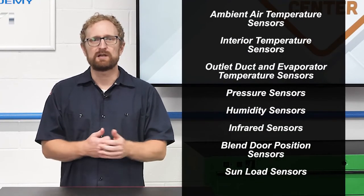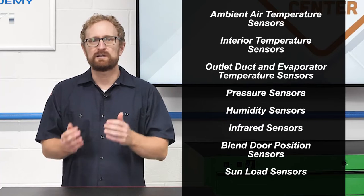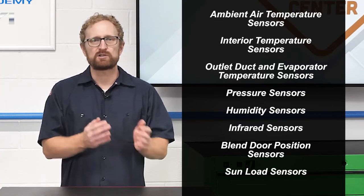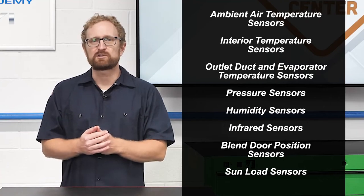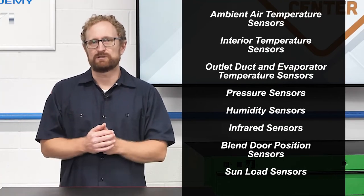The climate control systems in today's vehicles use ambient air temperature sensors, interior temperature sensors, outlet duct and evaporator temperature sensors, pressure sensors, humidity sensors, infrared sensors to measure body temperature, blend door position sensors, and sun load sensors.